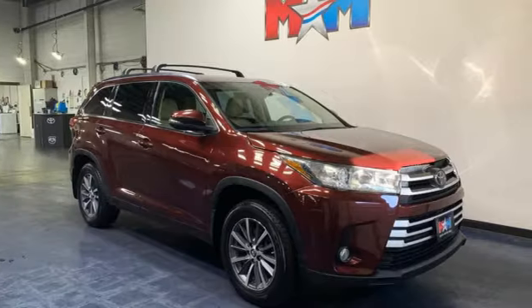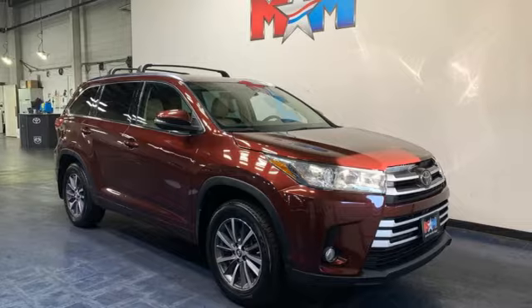Comfortable, convenient quality. Toyota. Experience it for yourself today.